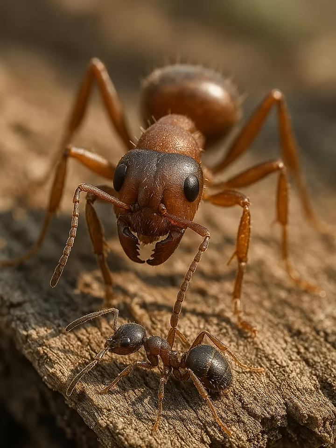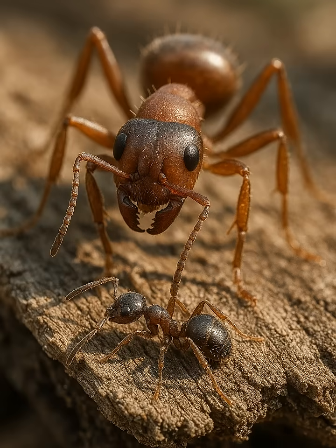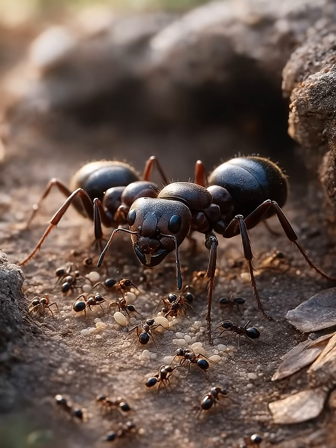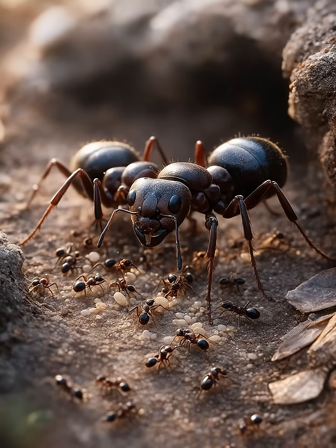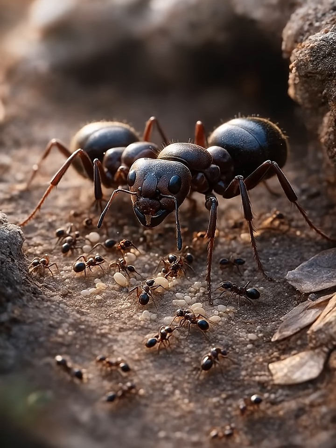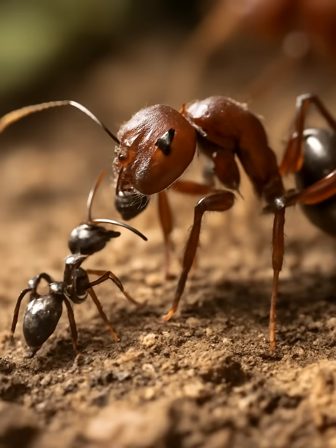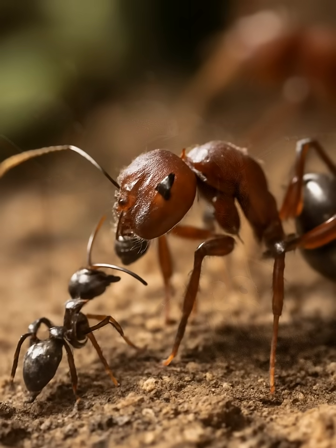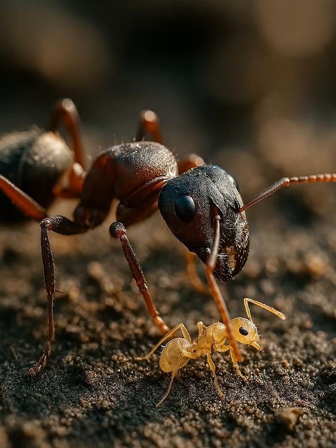It's as if they've been domesticated, their every move guided by the needs of the larger ant society. This domestic arrangement begins when the larger ants discover these small species. They offer protection in exchange for the smaller ants' labour, and over time this relationship becomes so intertwined that the smaller ants may lose their independence. They live within the colony, tending to the needs of the larger ants while being fed and cared for in return. Their primary role is to ensure the smooth operation of the nest, keeping things tidy and stocked with food.